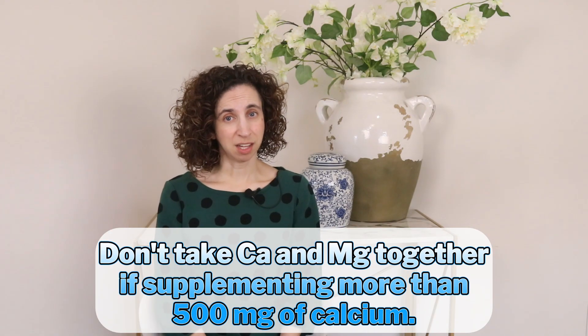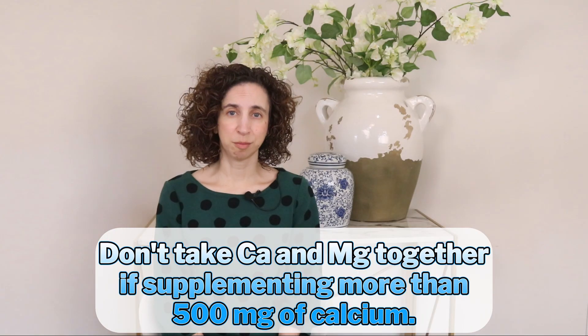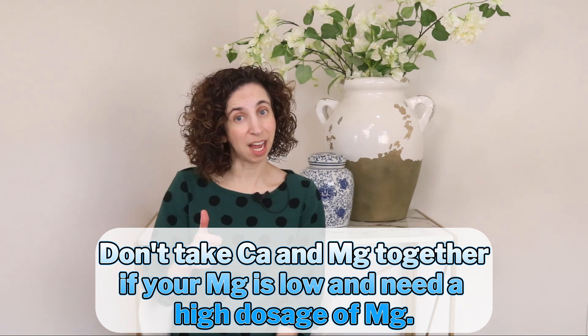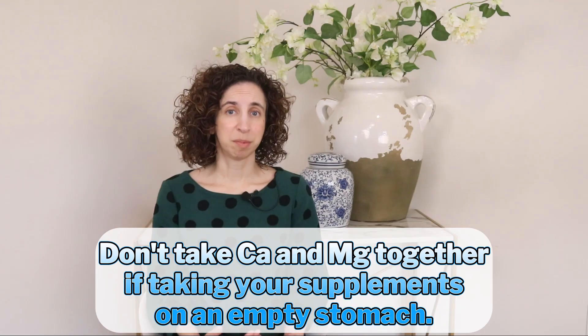However, in higher doses, calcium and magnesium can compete for absorption in the digestive tract. Don't take them together if you're supplementing more than 500 milligrams of calcium, if you have low magnesium and need to supplement a higher than average amount, or if you're taking your supplements on an empty stomach. The timing of when you take your supplements can also make a big difference in how well they're absorbed and how they feel in your body.